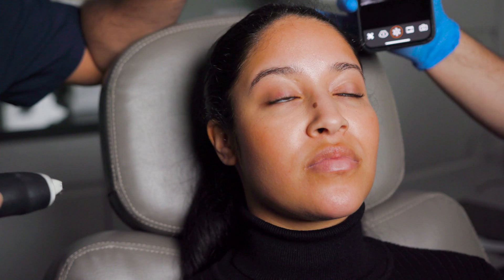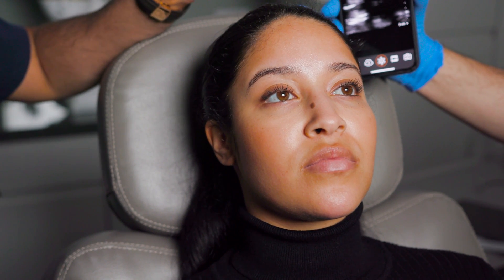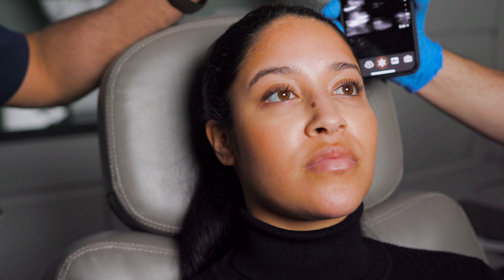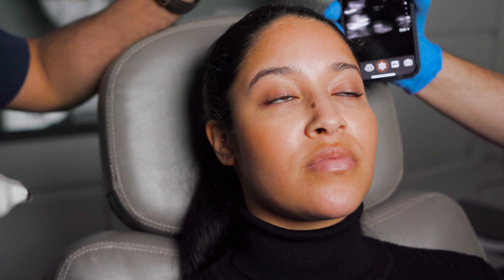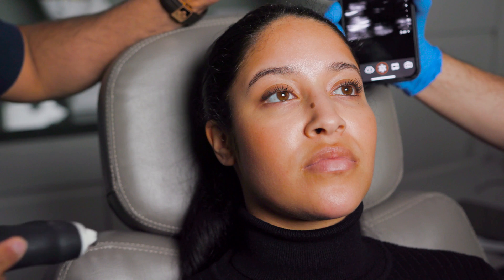This is Yasmin — she's had dermal filler before. We're going to map the dermal filler to see where it's placed and make sure it's placed correctly. She hasn't had any problems, and we're also going to have a look at some of the vascular structures you might encounter when injecting.